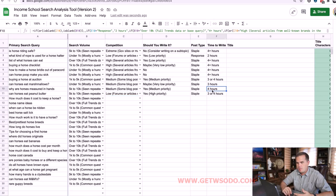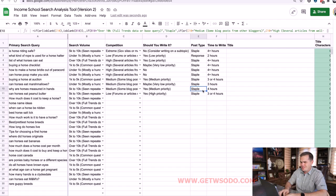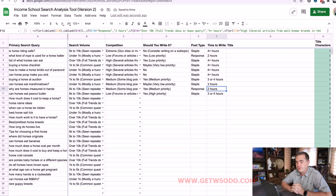The last point: this tool is adding a lot of intelligence that will save you a ton of time in the search analysis process, but by no means should you take it as gospel. For example, 'why are horses measured in hands' shows medium competition and 5,000 to 10,000 search volume — a really good opportunity. But do I really need to spend four hours writing a staple post? I could very likely do just as good a job making this a response post in two hours; it's a very simple topic. Feel free to use your brain and override the tool when needed.